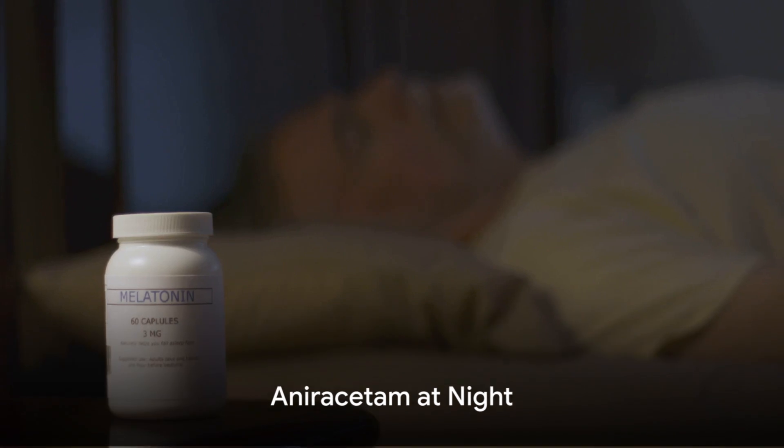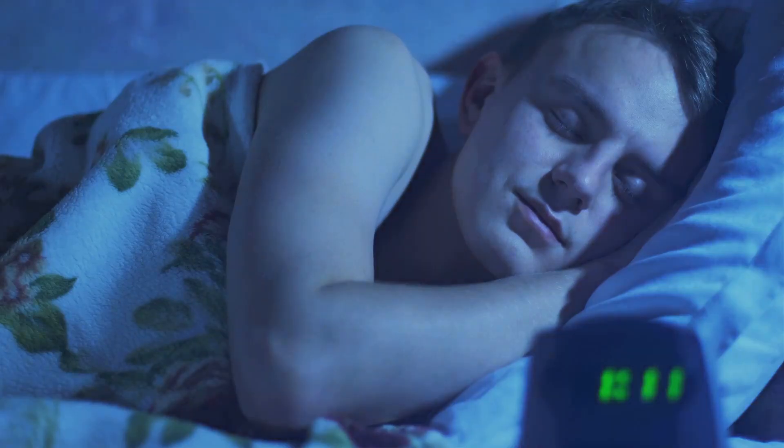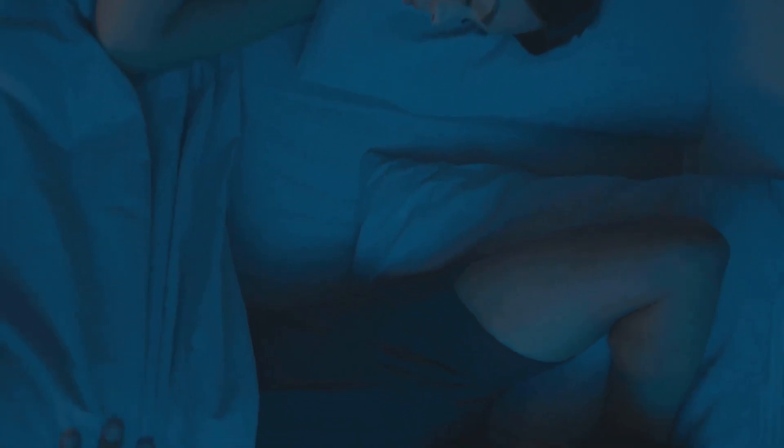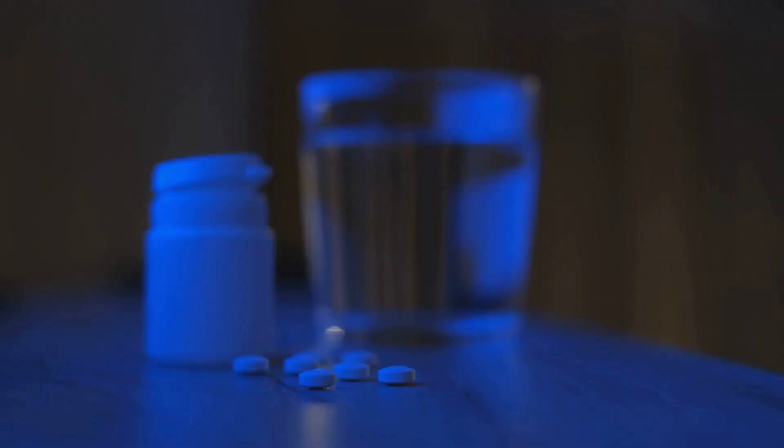Ever wondered if you could take aniracetam at night? It's a mixed bag. While some enjoy enhanced dreaming, others may experience disrupted sleep. Nighttime use of aniracetam can be beneficial, but it's not for everyone.